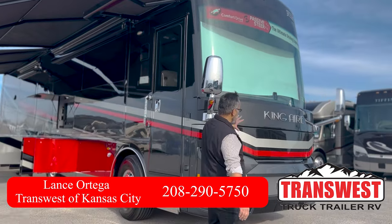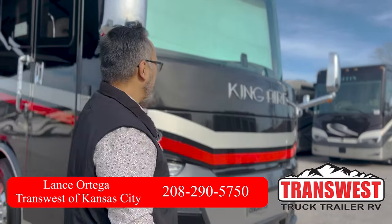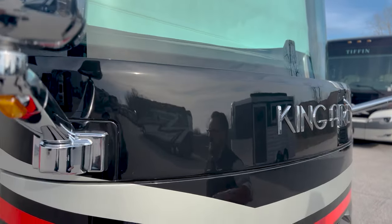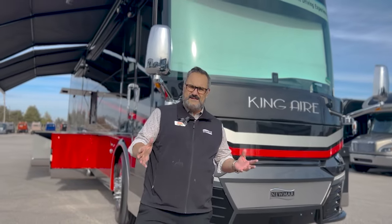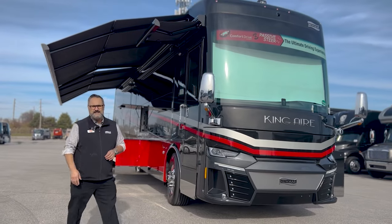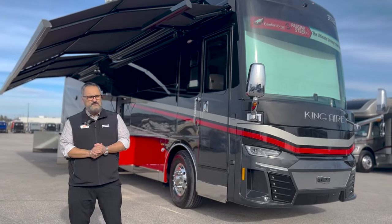I want to show off a little bit about this front cap. Something King Air is very famous for is having the windshields hidden here behind the cap — it just gives it such a nice clean look. This coach is going to be built on the Spartan K3 chassis. That's going to give you a 605 horsepower motor, an X15 15-liter engine. This thing is packed with power: 20,000 pound hitch, lots of towing capacity, and about 1,950 pounds of torque. Climbing hills, no problem.